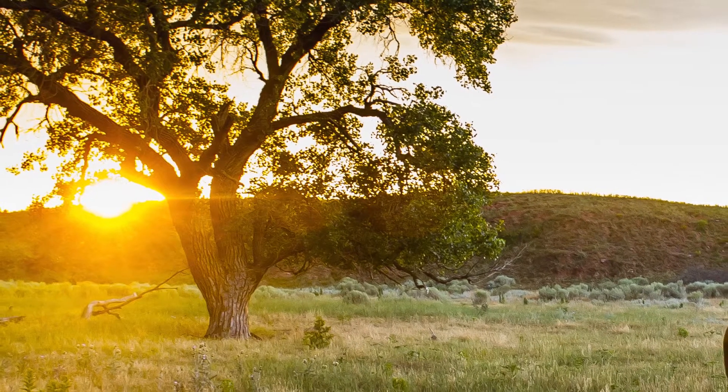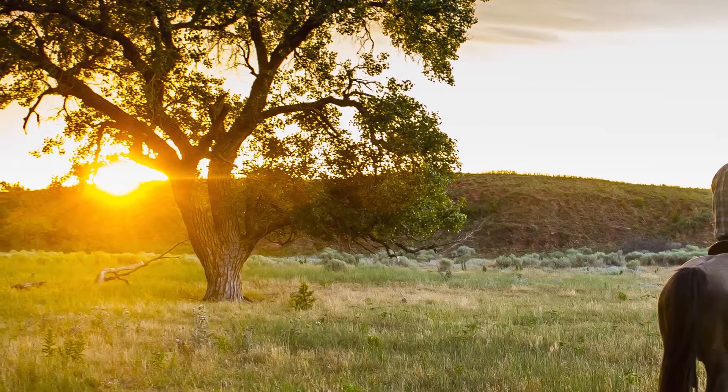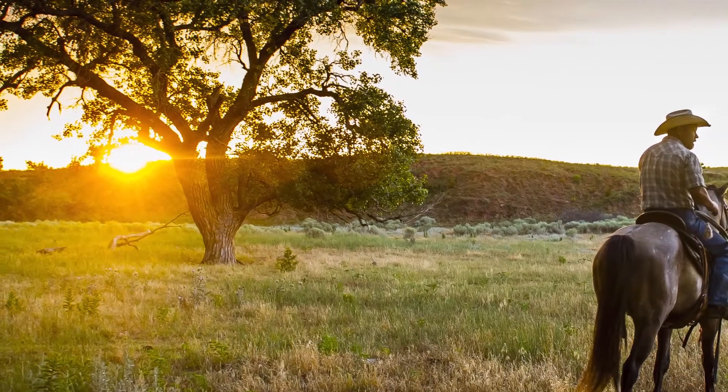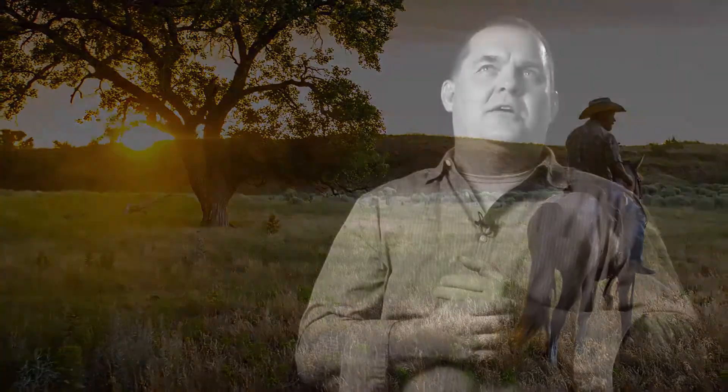Lighting creates a mood. What you're trying to do is create a mood, a sense of the viewer being there. You're trying to tell a story with your pictures and capture the mood — the mood of sitting around a campfire, or an early morning sunrise or sunset. A lot of times you're not necessarily creating the lighting; you're finding the lighting that's already there and using it.